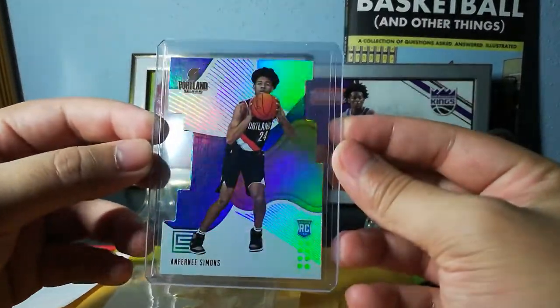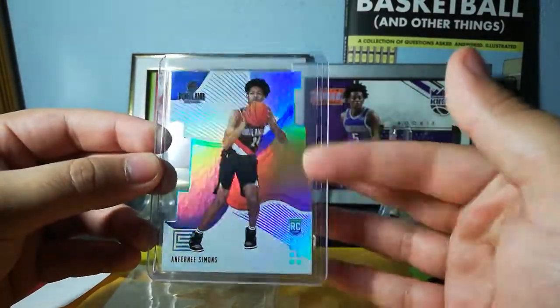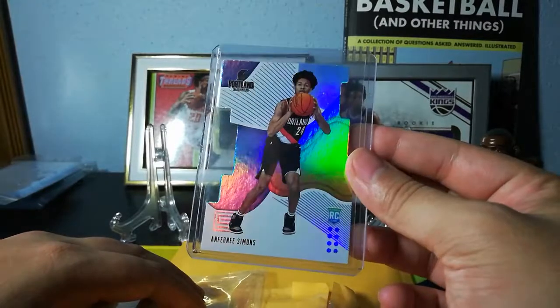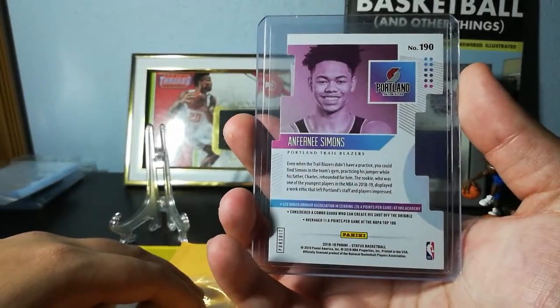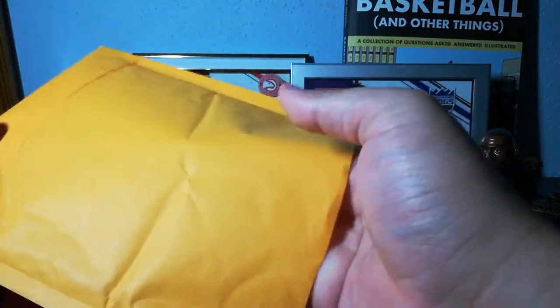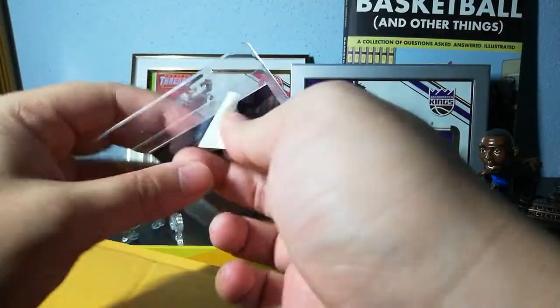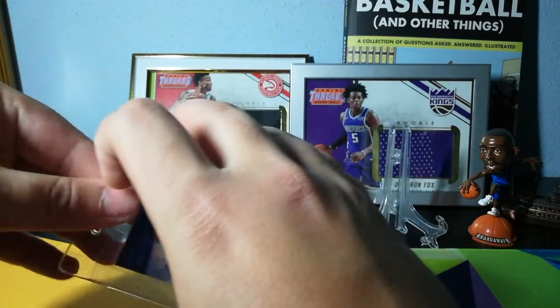So I picked up this Pursuit die-cut, and for any Simons fans, this one's gonna get magged up in a little bit. Because of the coronavirus I don't have any mags — LCS is closed, so I'm magless right now. But that's pretty cool, I like these die-cuts. This could have been packaged a little better, but looks like the card's okay. Didn't pay $60, ended up getting a way better deal than that.